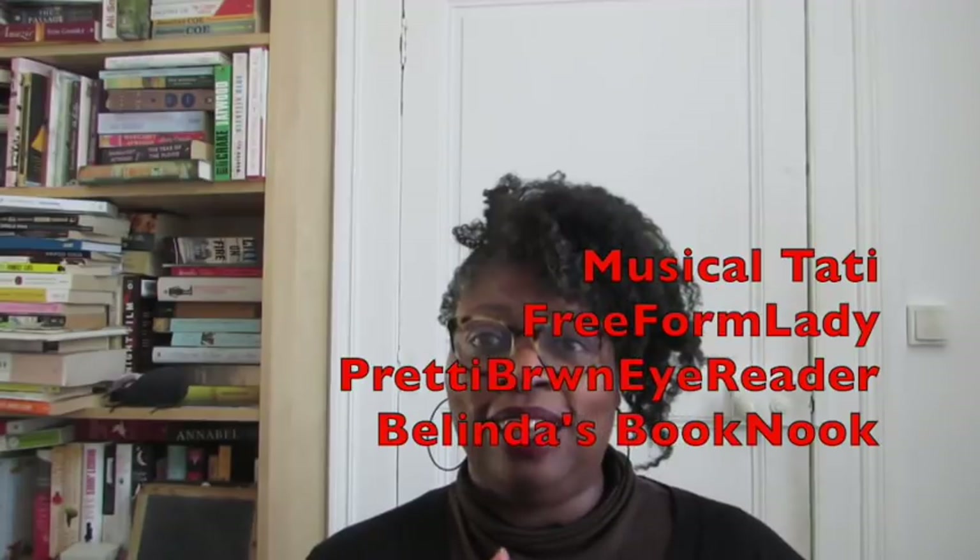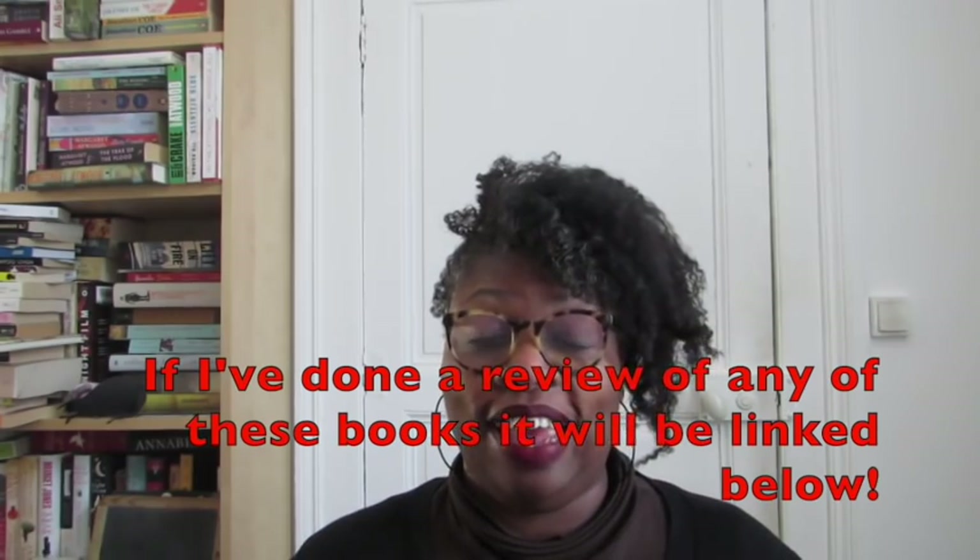That's the end of the tag! If you're interested in doing it, go ahead. I'm going to tag Musical Tati, Lady from Freeform, Alicia from Pretty Brown Eyed Reader, Belinda's Book Nook, and a few others — check the description box below for the full list. This was a lot of fun but a lot of digging through my collection. Thanks for watching — bye!